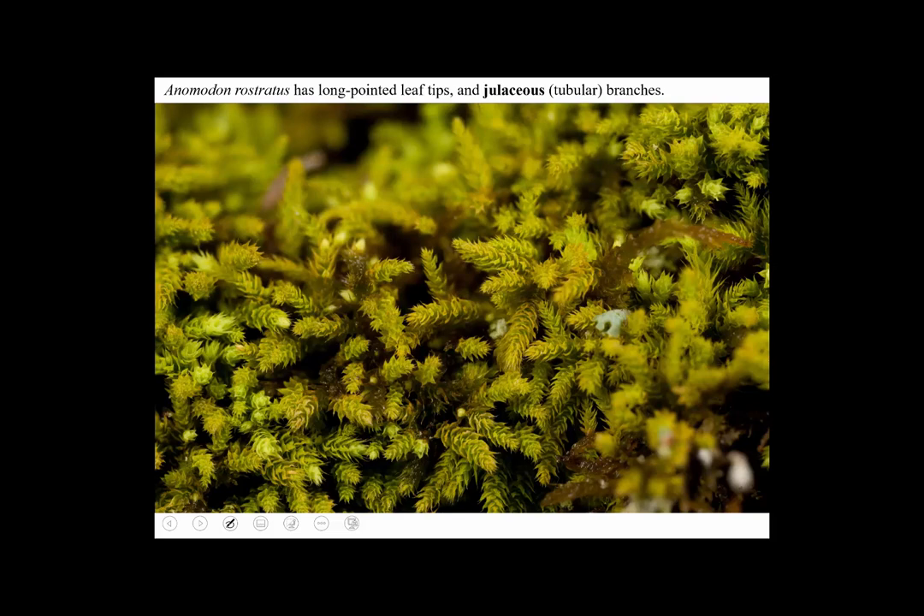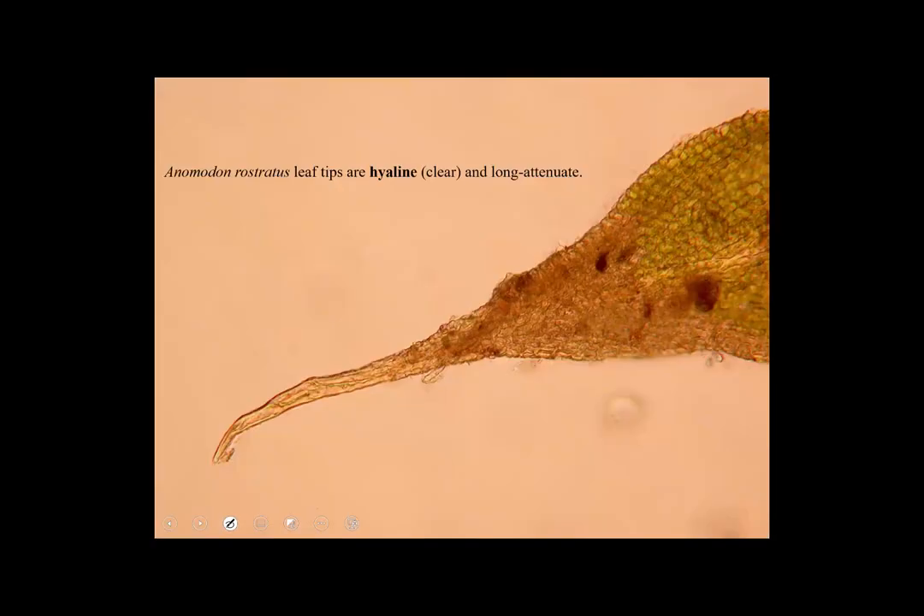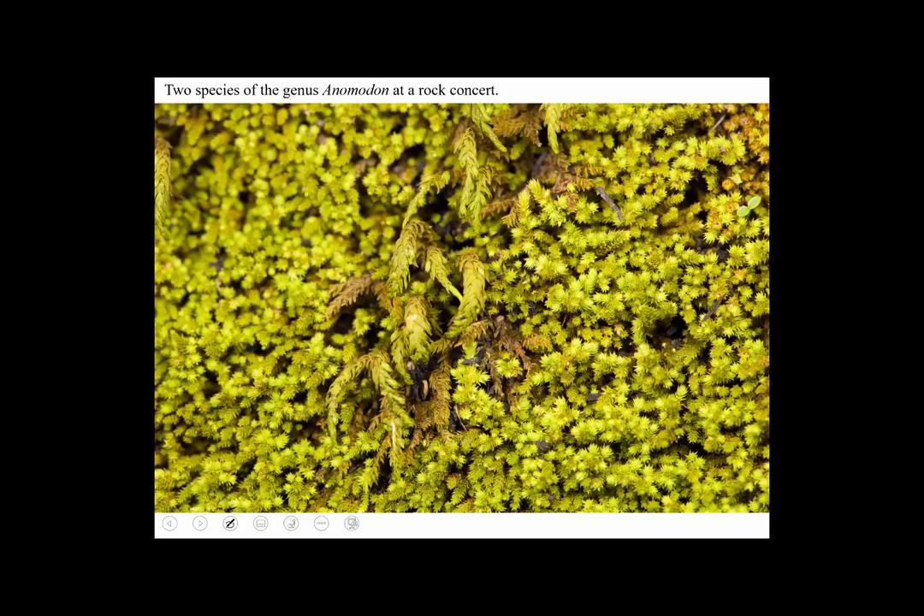The leaves of Anamodon rostratus are arranged around the branches in a sort of puffy way — like a cat's tail or a catkin or a caterpillar — anything with 'cat' in it. That's called julaceous. Here it is through the microscope, and you can see that hair point on the leaves. Most of this specimen is Anamodon rostratus, but another one growing with it is a closely related species called Anamodon attenuatus. They all have minutely papillose, bumpy leaf cells.